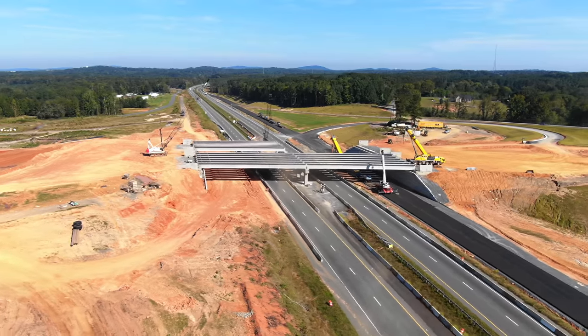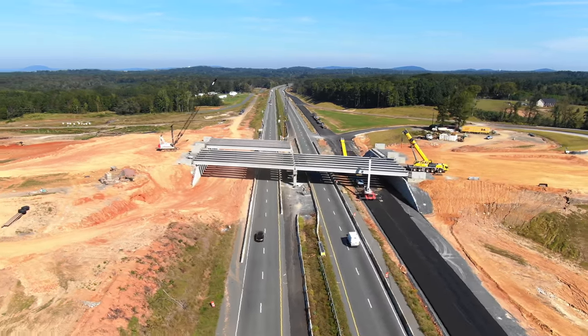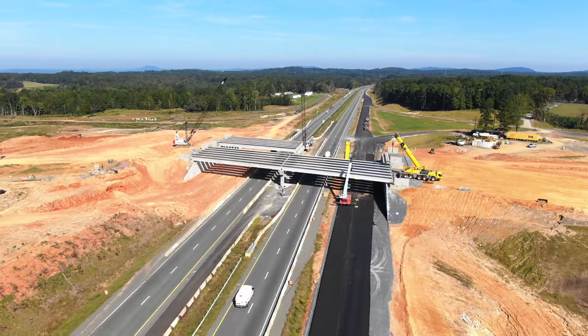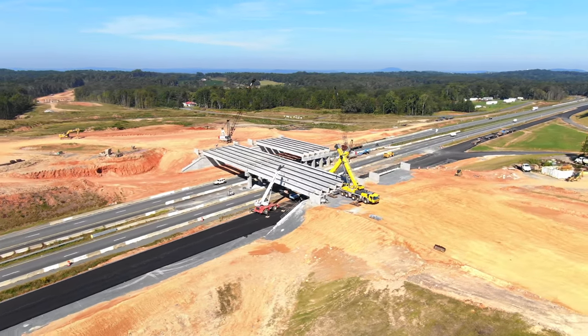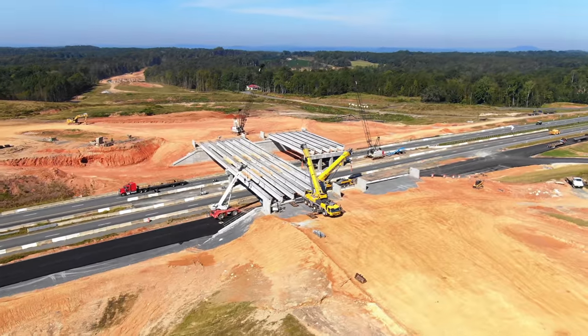It's looking pretty impressive, isn't it? Those are huge girders — if you're there near them when you drive by underneath, you can see how large they are. They're just massive.